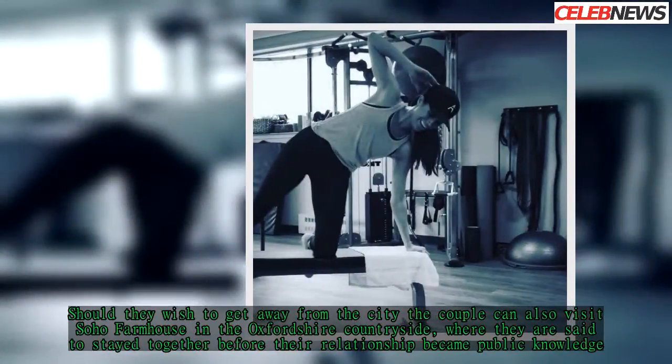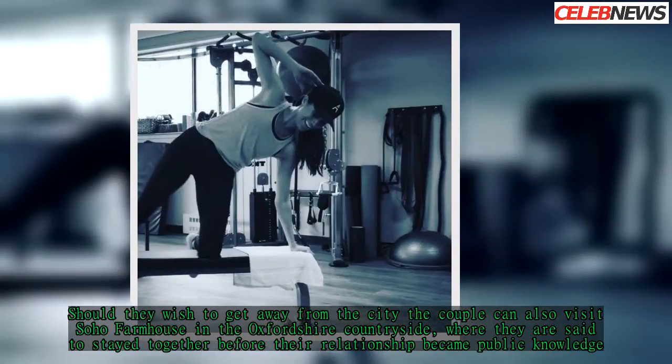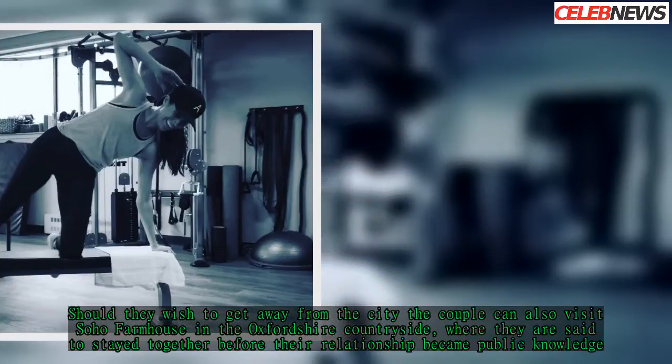Should they wish to get away from the city, the couple can also visit Soho Farmhouse in the Oxfordshire countryside, where they are said to have stayed together before their relationship became public knowledge.